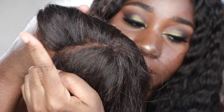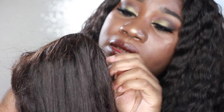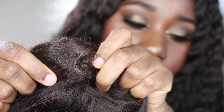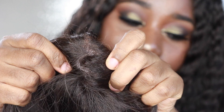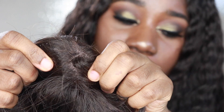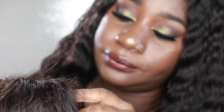This is what the lace looks like — you can see my hand through it. Everything else, the back of it, is not the transparent lace where you can kind of see your scalp once you put the wig on your head. So that's what that looks like.